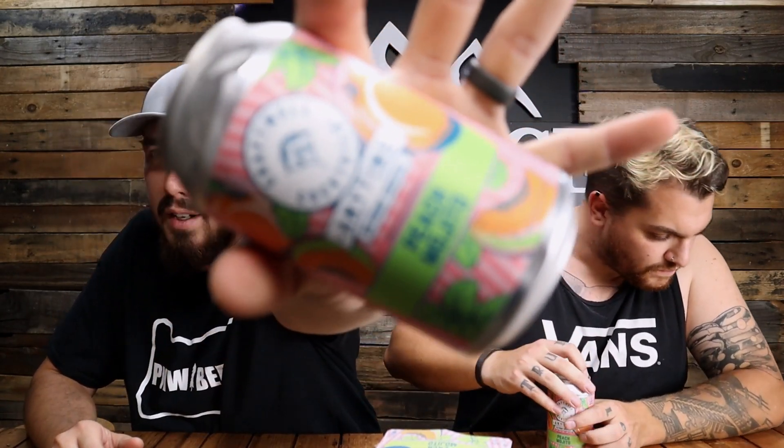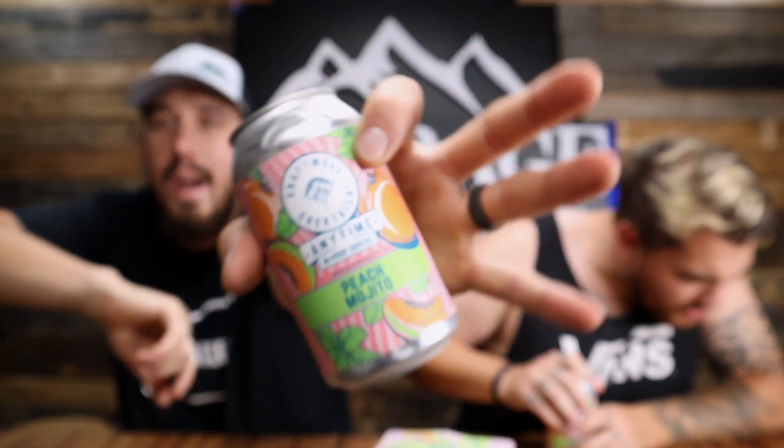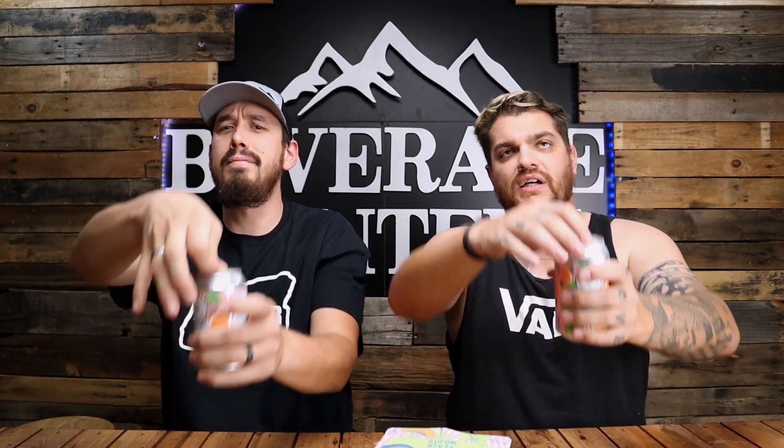Here's what the can looks like — nice can art, it looks cool. I'm not sure where you can pick these up; they sent this to me and I don't recall seeing these in any stores. Product is subject to sweetened beverage tax in the state of Washington — boo. This is America.